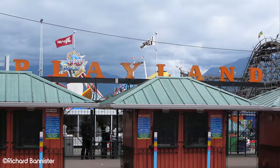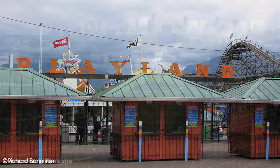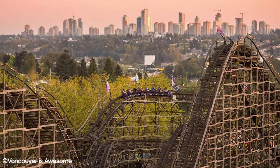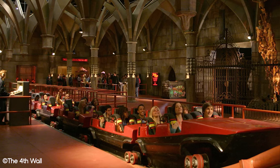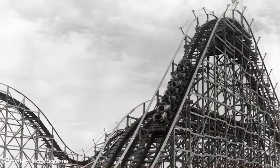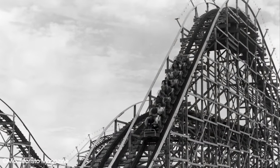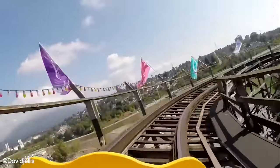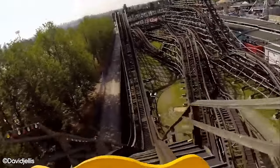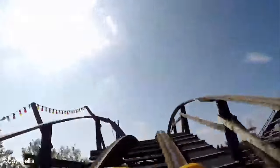Despite the Seattle setting, the rickety wooden coaster used in the film is actually the excitingly titled Wooden Coaster, found at Playland in Vancouver. This same park was actually prominently used in Final Destination 3, as Vancouver provides a cheaper alternative for filming rather than American cities. The ride originally debuted in 1958, opening as the longest coaster in Canada with a track length of 870 metres. Despite its age, it's still highly regarded, ranking 29th in the 2022 Golden Ticket Awards list of top wooden coasters.